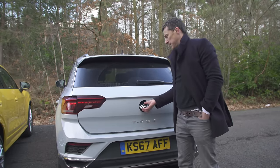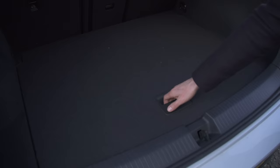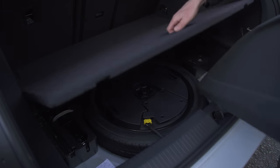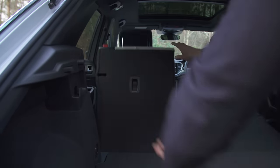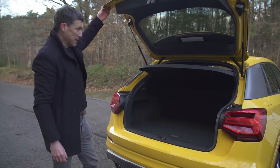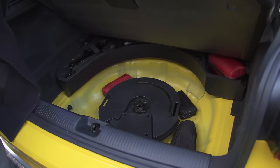Interior storage spaces are adequate in both cars. Now let's talk boots. Opening up the T-Roc, there's a little bit of a load lip but it's not too bad - easy to slide items in and out. Removing the load cover, under the false floor there's a space-saver spare wheel, which is handy. This particular car has through-loading if you want to carry long items, and when you fold the seats down they lie pretty flat. Moving over to the Q2 - a little load lip, just like the T-Roc.